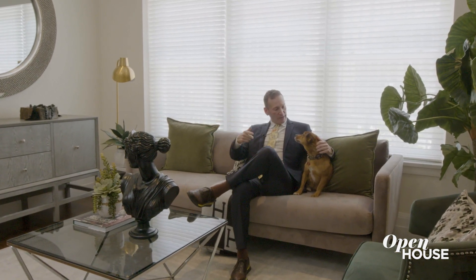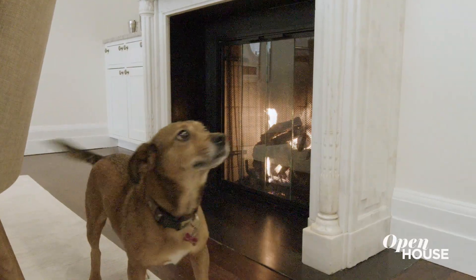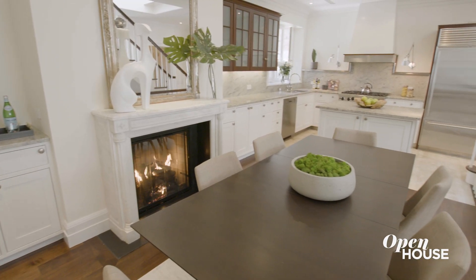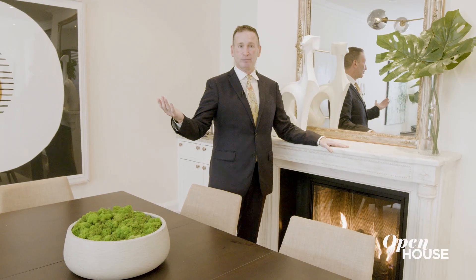I always love showing off this dining area. Can you imagine all your holiday gatherings here? November, December, fire crackling. Incredible.